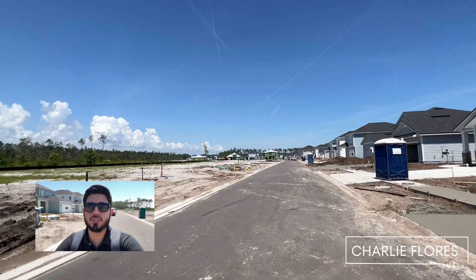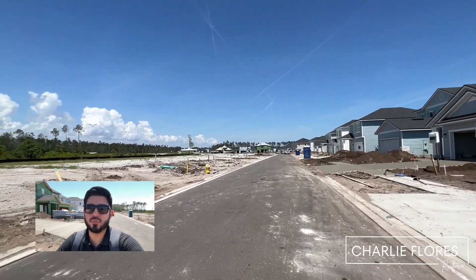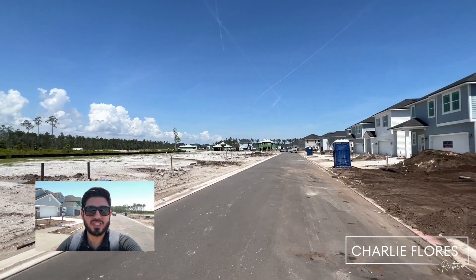That was a quick overview of the Cordova Palms community. If you're interested or would like more information, feel free to give me a call, shoot me a text or an email. My name is Charlie Flores, your local St. Johns County Realtor. I hope you enjoyed the video.